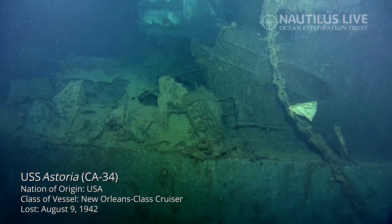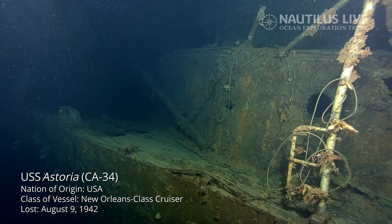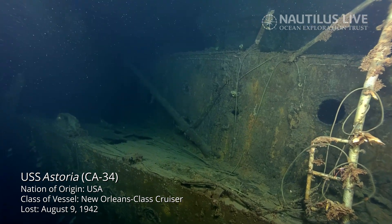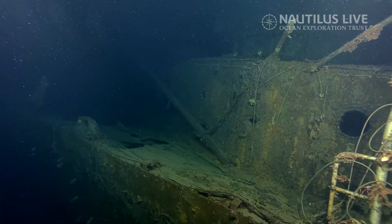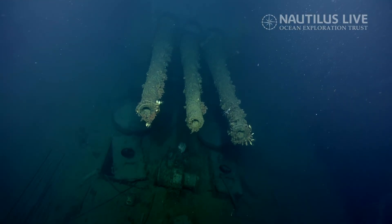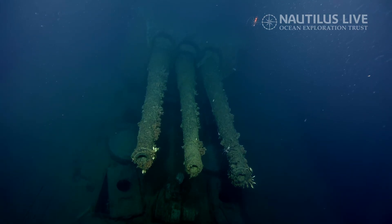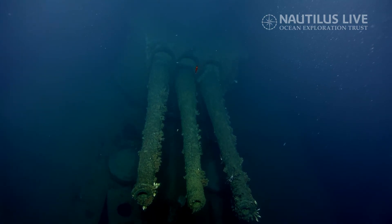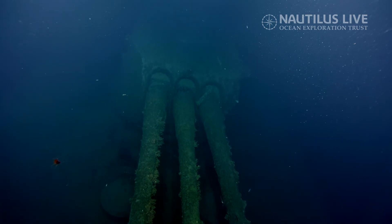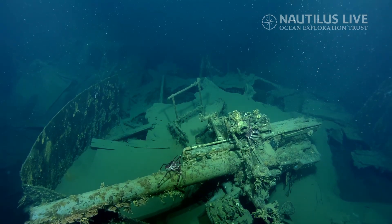The Battle of Savo Island was the first of two that occurred here. This wreck was mapped 10 years ago and briefly imaged, producing a nice map of the site. Today we're re-imaging it in much more detail. It's a very significant site, marking the beginning of heavy naval battles that happened here from August 1942 to December 1942.